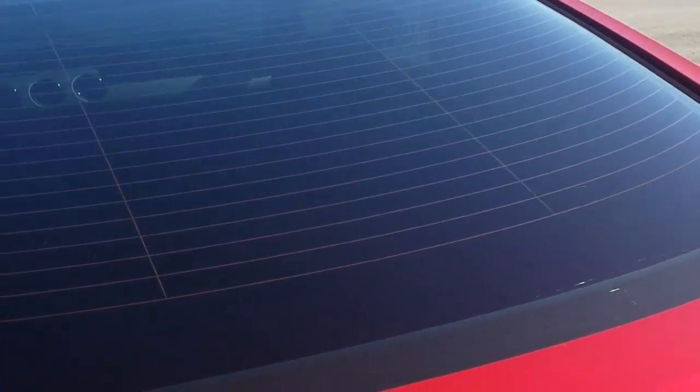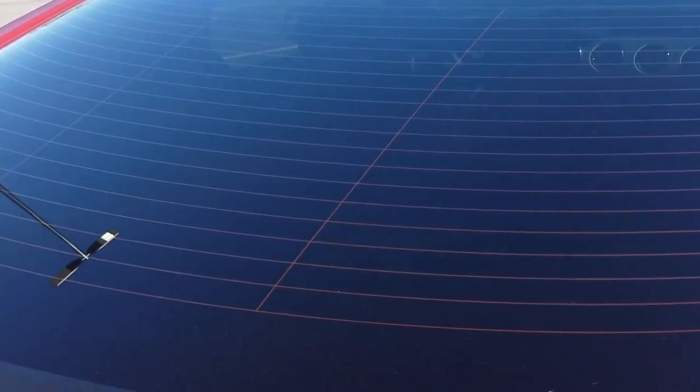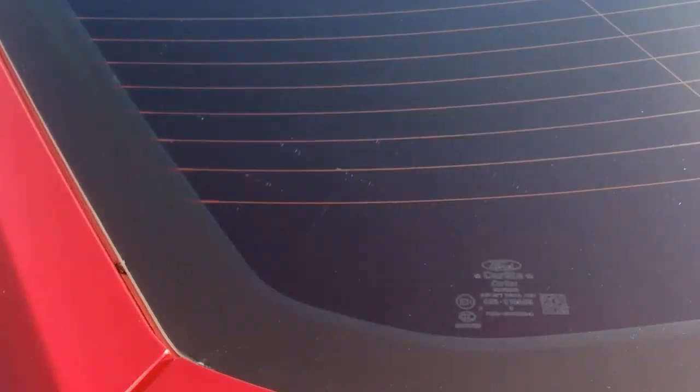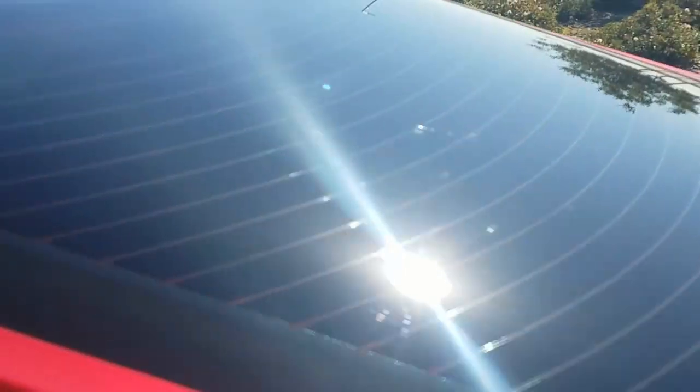Which came out pretty clean. I kind of found some scratches from the factory — there's a big scratch right there if you can see that. It's not that visible from an angle, but if you look closely you can see them.